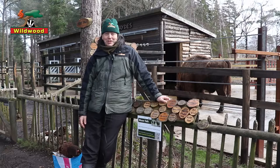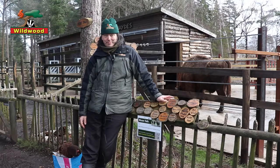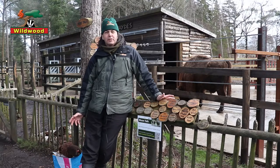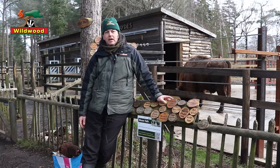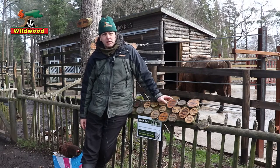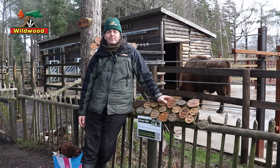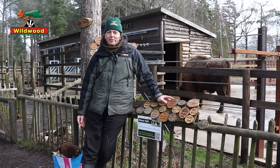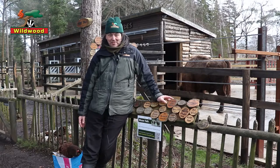Bison are the largest land mammals in Europe. They stand about two meters tall, measure about three meters in length, and weigh about one tonne — that's the same as a small car. They can run at 30 miles an hour, about the same speed as a small car, but fortunately they're not particularly aggressive.